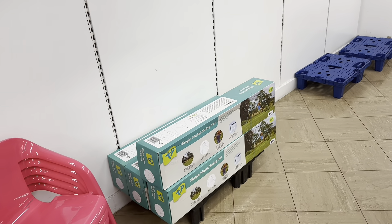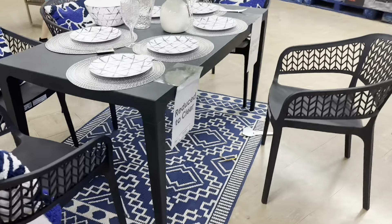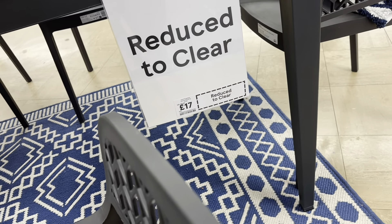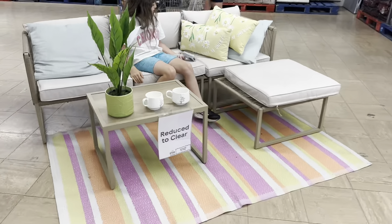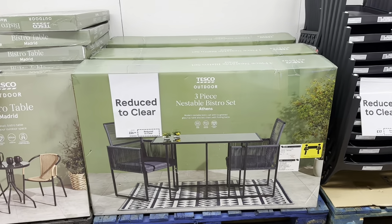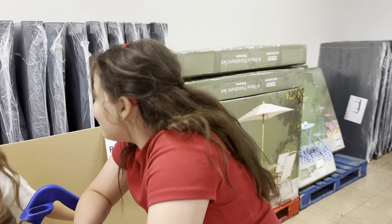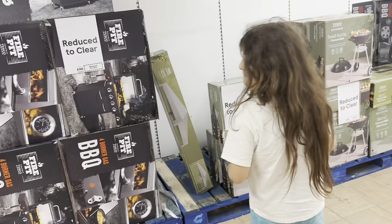There are metal frame bistro sets for £18.50, or they've got this one for £29.50. The chairs are separate at £17. This full set is £129, and this one is £90 - it comes with a parasol too. Then they also have one for £89.50. They've got big plastic tables here for £29. So yeah, get yourself down to Tesco if you're looking for a bargain.